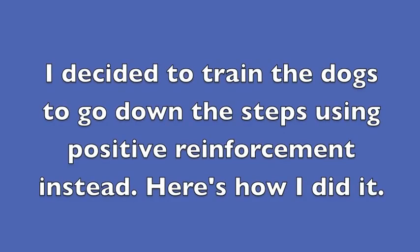I decided to train the dogs to go down the steps using positive reinforcement instead. Here's how I did it.